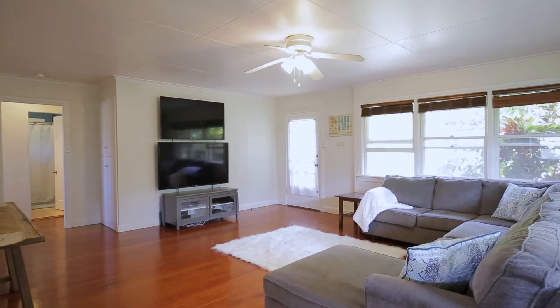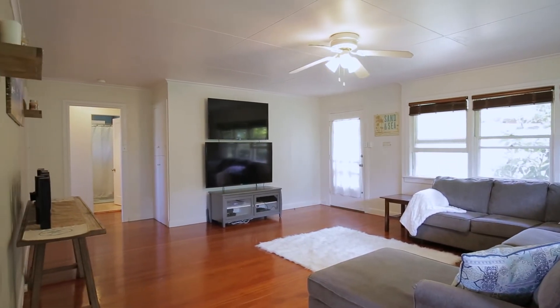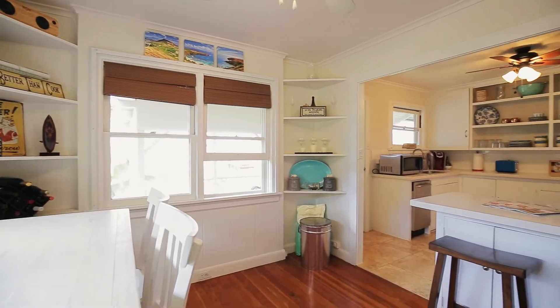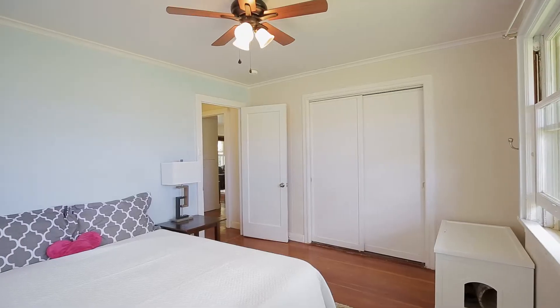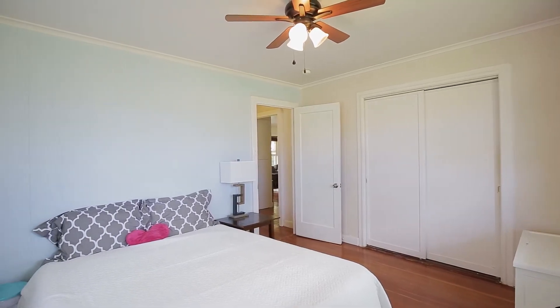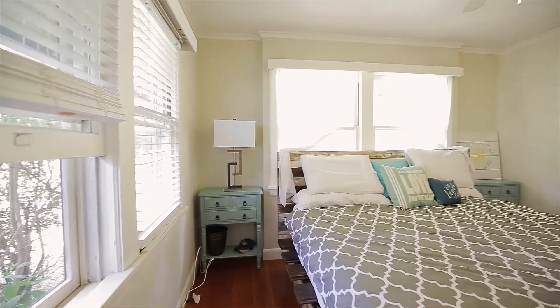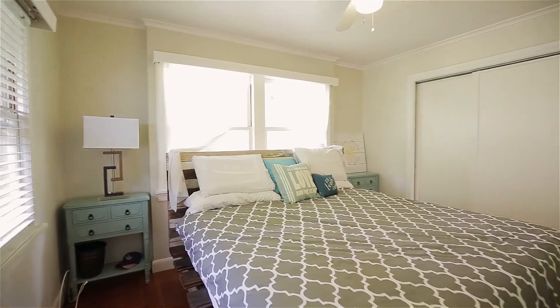The home has a very open, large living room with hardwood floors. There's a nice cross breeze that flows through the entire house. There's also an extra bonus room downstairs that can be used as a home office, a laundry room, and an extra storage room.